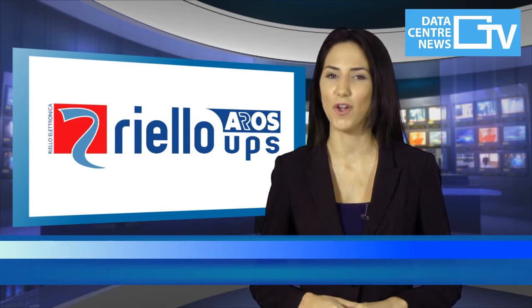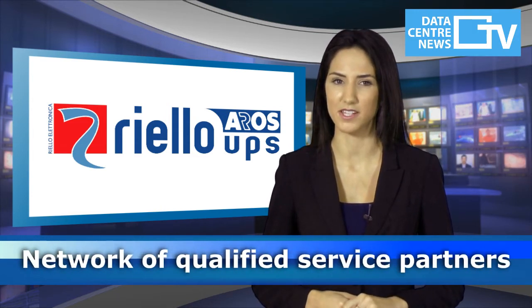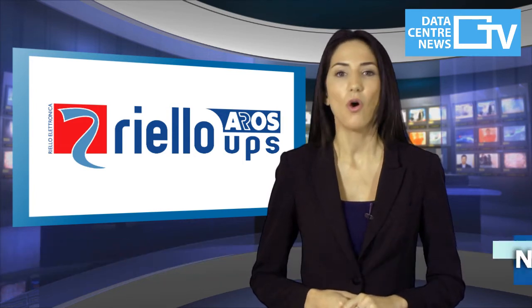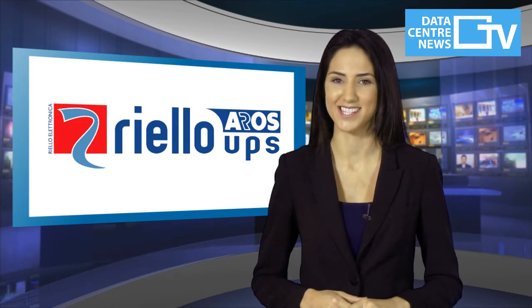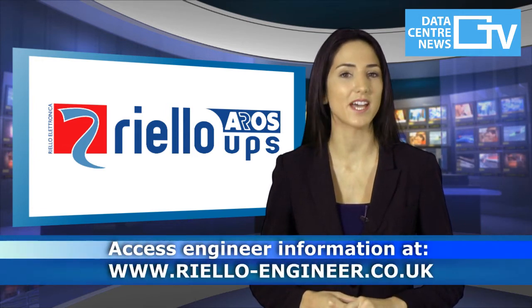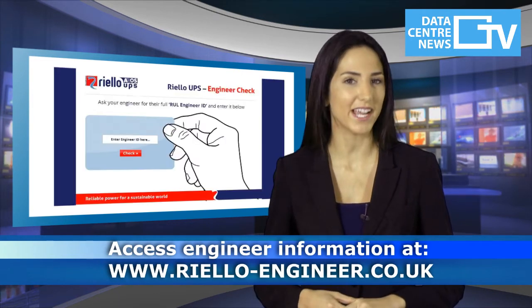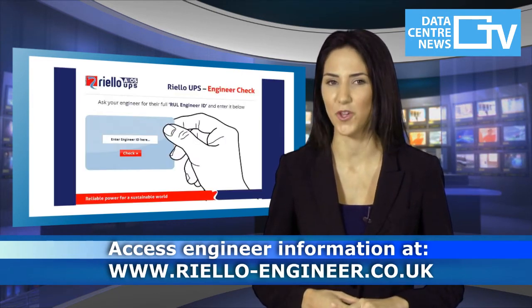To combat against these rogue traders, Riello have created a network of qualified service partners from their Riello network, all of which are certified to work on Riello UPS. Riello have also built a dedicated website which enables customers to check whether the engineers that they are using are able to correctly carry out work on their Riello UPS.